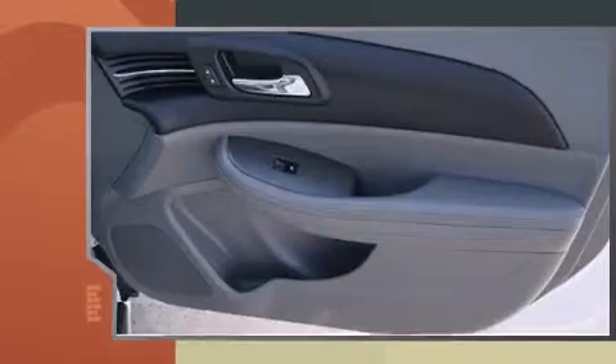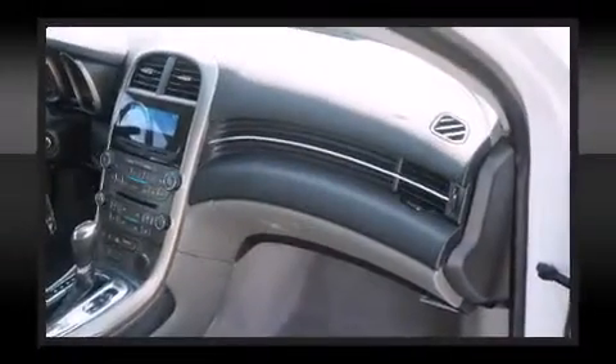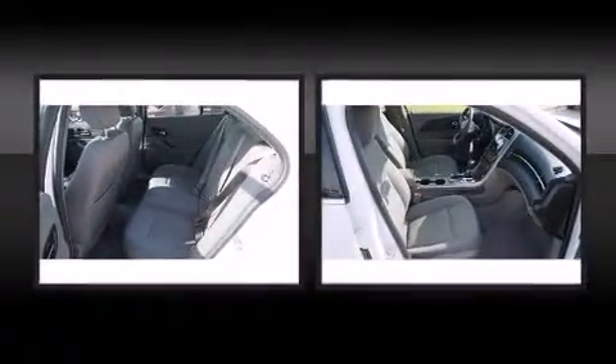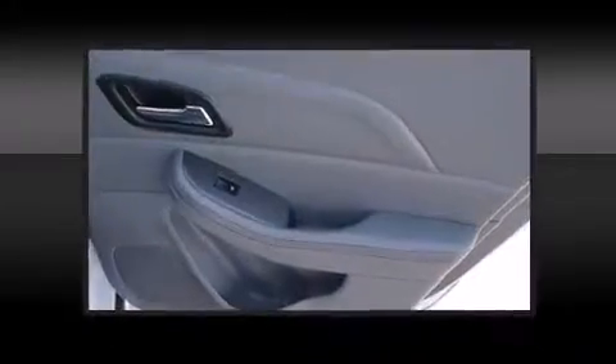Chevrolet infused the interior with top-shelf amenities such as a tachometer, a trip computer, and much more. You and your passengers will enjoy the stereo system, which includes a CD player with MP3 capability and six speakers, providing excellent sound throughout the cabin.